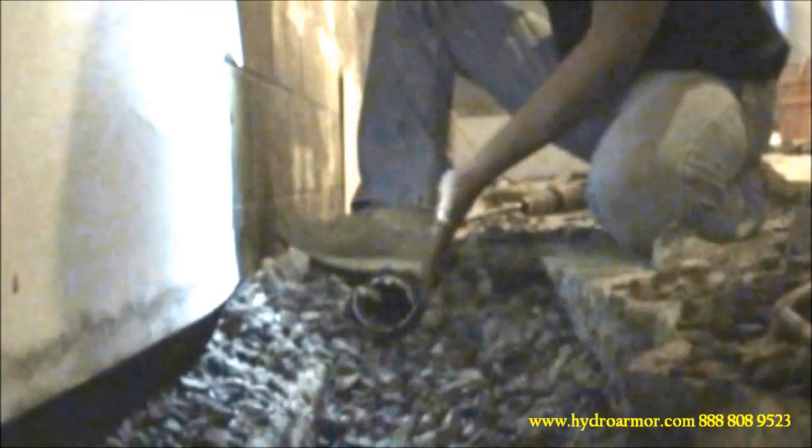This is the PVC pipe here — there's the water. This is the width of their trench right here. It needs to be this much wider. Down here is where the water is.